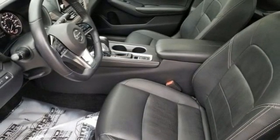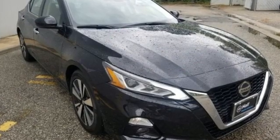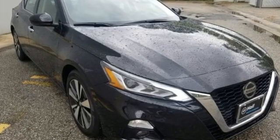Gas pressurized shocks and autonomous cruise control. Nissan, built for the human race. See what it can do for you when you take it for a test drive.